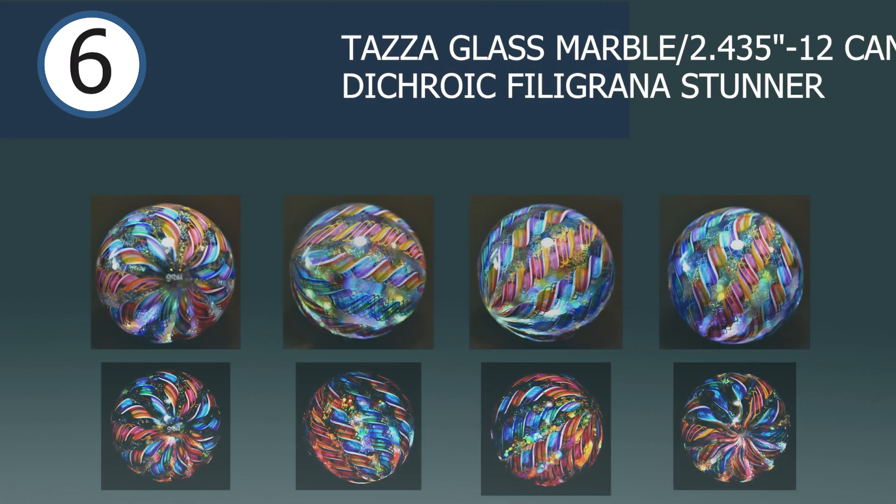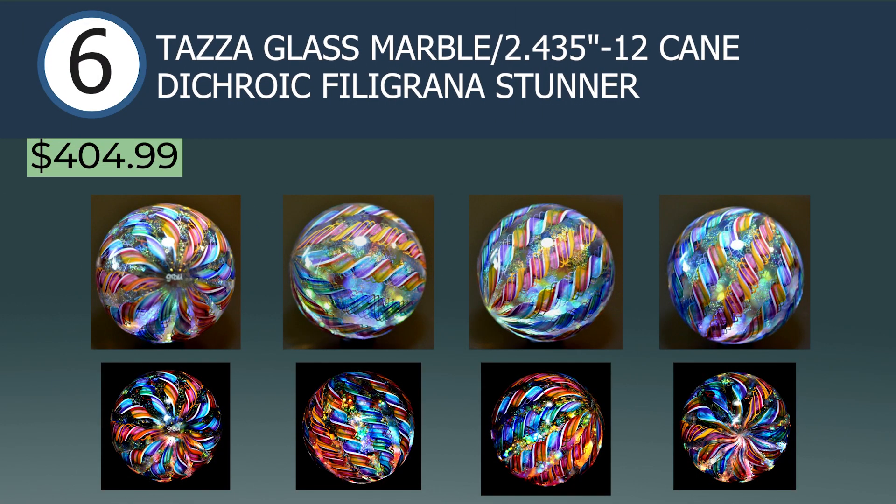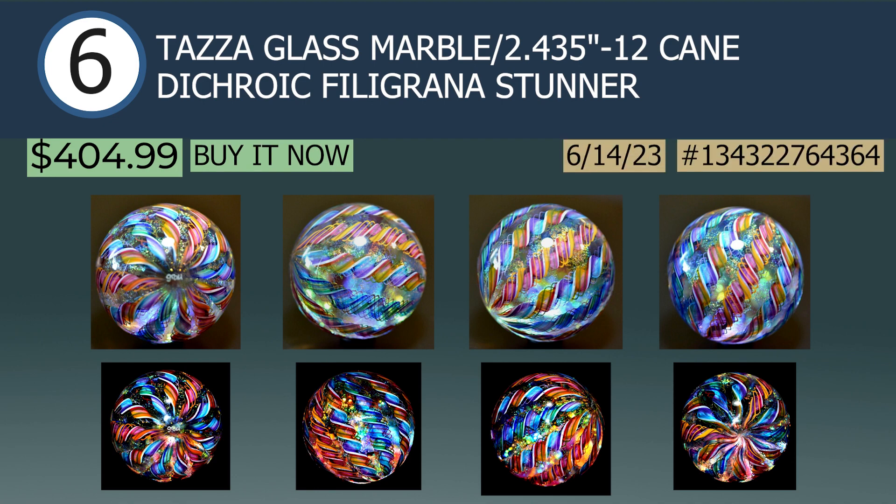Leading the bottom half of the leaderboard in the number 6 spot is a Taza Glass marble, 2.4-inch 12-cane dichroic filigrano stunner, sold via buy it now for $405. Taza Glass is the artistic pseudonym of Mike Grau — another furnace worker based out of Ohio. As the title describes, this marble features 12-cane filigrano with dichroic disco elements at its core. Created in 2021, I had never seen or known of Mike's work, so this marble landing on the list was a real treat.